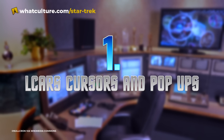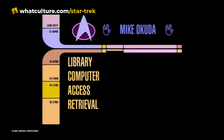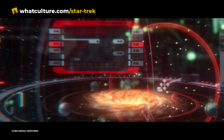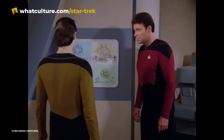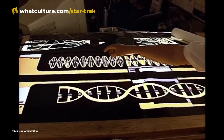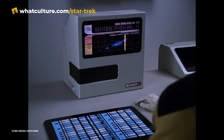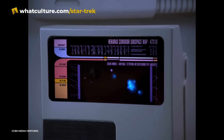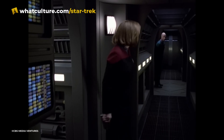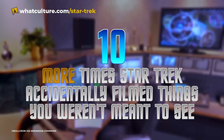Number 1: LCARS cursors and pop-ups. The touchscreen computer interface used aboard Starfleet ships, known as LCARS — short for Library Computer Access and Retrieval System — quickly became an iconic part of the show, appearing in the background of just about every episode beyond the original and animated series, though they were rarely actual computers. Because of the high cost and simplicity of computer graphics at the start of The Next Generation, most of the LCARS interfaces were just decorative artwork lit from the back. But occasionally, when more detail was needed, the prop department would use actual animations on computer monitors — and every now and then, we saw hints that they were running on 20th-century computers. In the Voyager episode Good Shepherd, you can make out what looks like a mouse cursor in the corner of an LCARS animation, as well as some sort of pop-up menu on a bio bed.